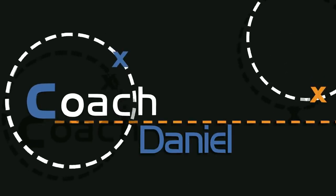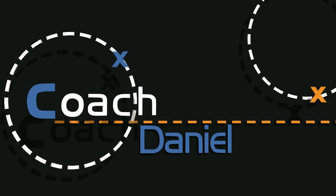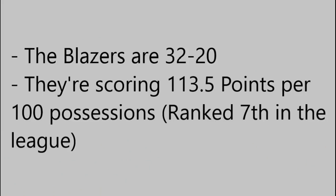What is going on guys, this is Daniel and today I wanted to talk about the Portland Trail Blazers offense. The Blazers are having a very good season — they're 32-20 and they're scoring 113 points per 100 possessions, which is ranked 7th in the league. I've enjoyed watching their offense and I thought I'd take a look at some of the most important and interesting aspects of it in this video.